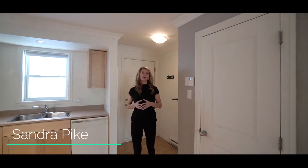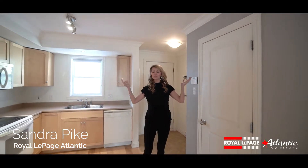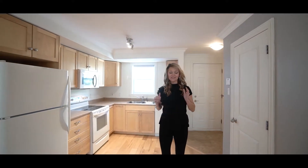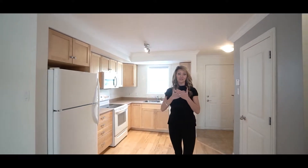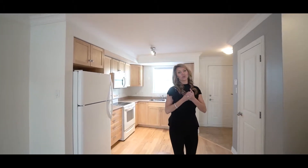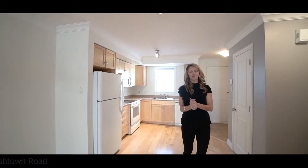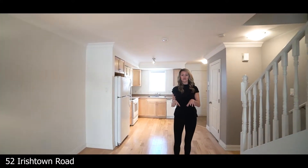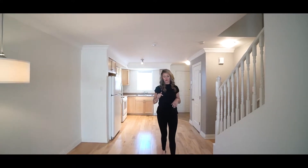Hey folks, it's Sandra Pike from Rollapage Atlantic and the Pike Group, and welcome to downtown Dartmouth. I am so fortunate because this is the second time I am getting to list this place in four years. Today we are at 52 Irish Town Road, right downtown Dartmouth at Unit 204.